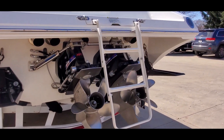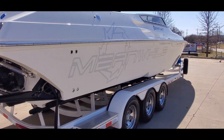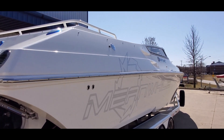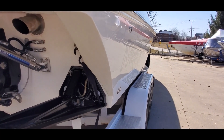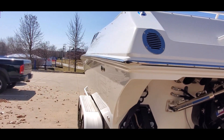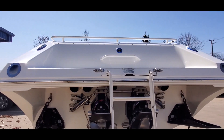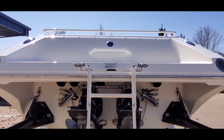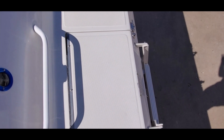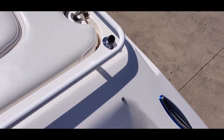Boat does have a drop down swim ladder. The corners of the boat are nice. It's a very nice piece. Now we're going to hop up to the inside. Integral swim step back here with non-slip surface. Pop up cleats on either side.